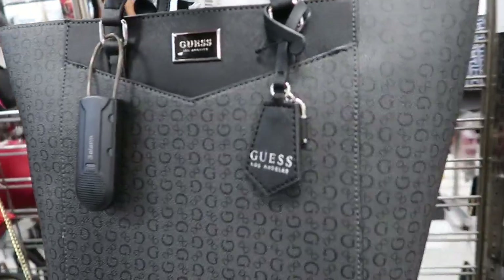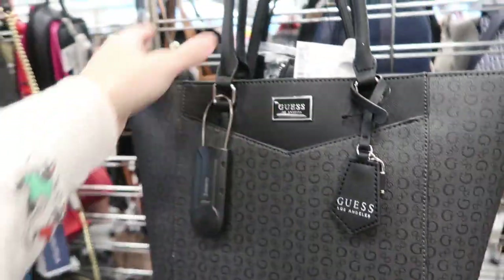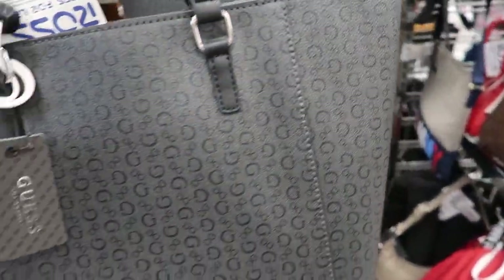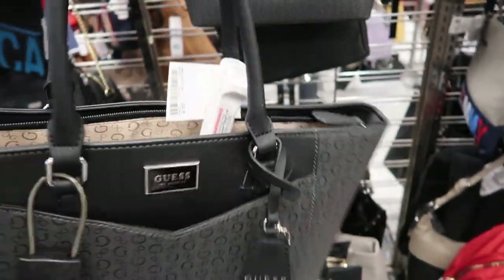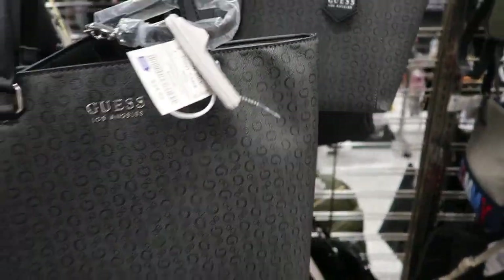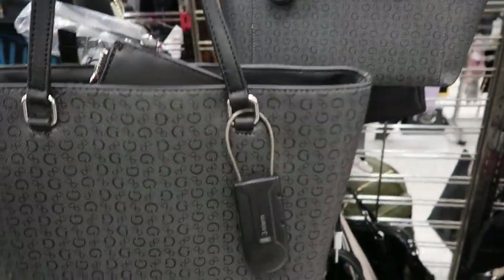Here's a cute Guess tote, it's only $34.99. I think it's a really nice size — this would be a really nice gift. They also have another little tote, also $34.99, and it comes with the wristlet.